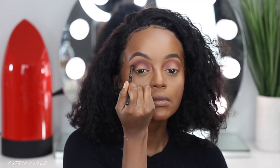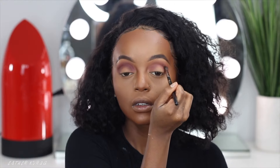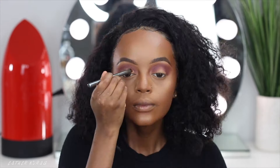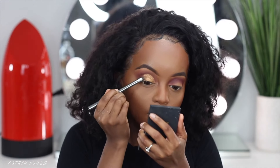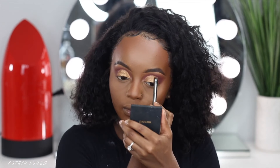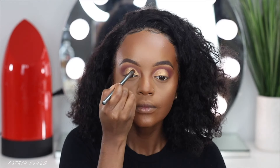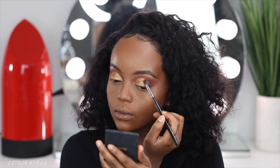Then I grabbed the Rosewood eyeshadow and took a slimmer brush to get into the crease a little bit more, to really define it. Because my dress had a lot of colors on it, I wanted to put a little bit of purple into the eyeshadow look. Then I grabbed a really pretty darker gold eyeshadow and worked that onto my eyelids. If you guys have not yet seen me and Junior's engagement pictures, they are on my Instagram — linked in the description box.